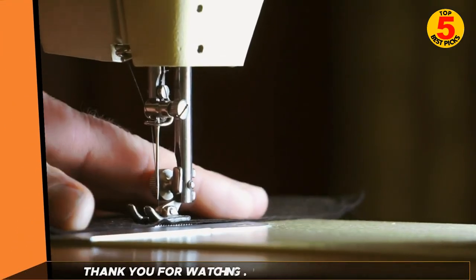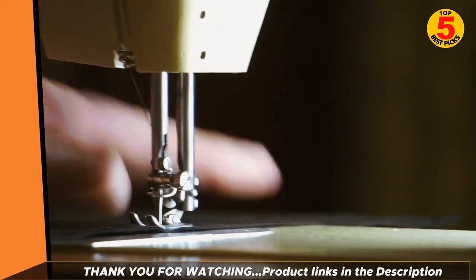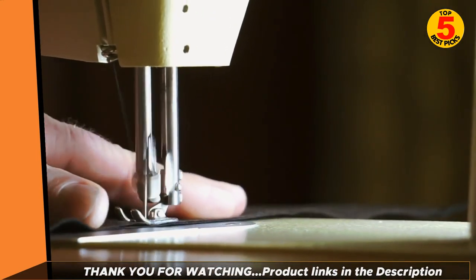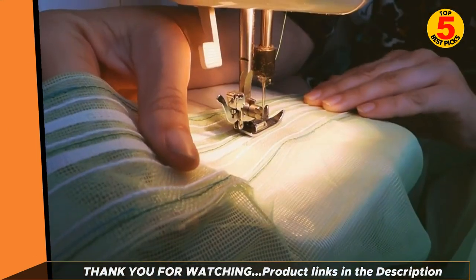Thank you for watching the Top 5 Best Sewing Machines 2022, and we hope you enjoyed our sewing machine buying guide. If you have decided to buy the best one, please look at the description below to get further product information.